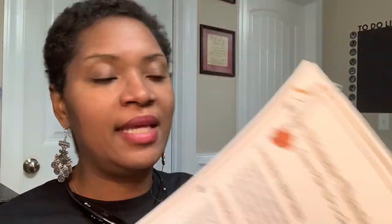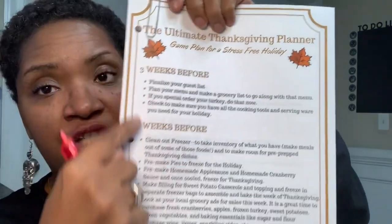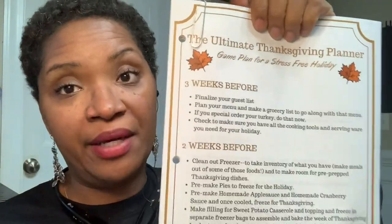I was also on Pinterest and I found a page called Big Bear's Wife. She had the ultimate Thanksgiving planner and I just printed it out. Big Bear's Wife is the name — I'm not going to promise to link it because then I'll forget and feel bad — but it's called Big Bear's Wife.